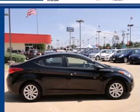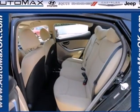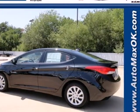Here's a 2013 Hyundai Elantra. Of course you want to feel confident while cruising, but safety is just as important. And with this Elantra, you don't have to choose between safety and style.